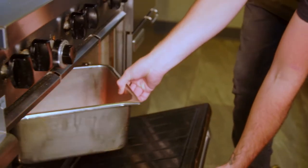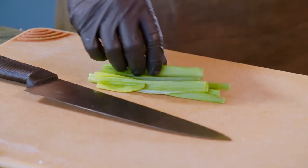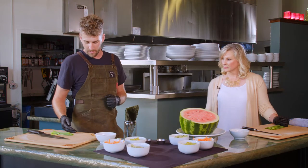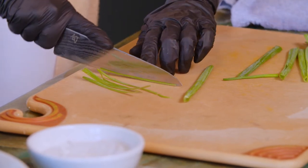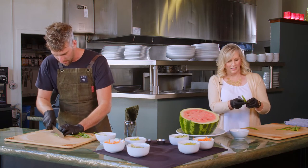We cook the watermelon on a flat pan at 400 degrees. Next, we start making some green onion curls. We cut the green onions into thin little strips, put them in an ice bath, and they curl up nicely to sit in the dish as a garnish.